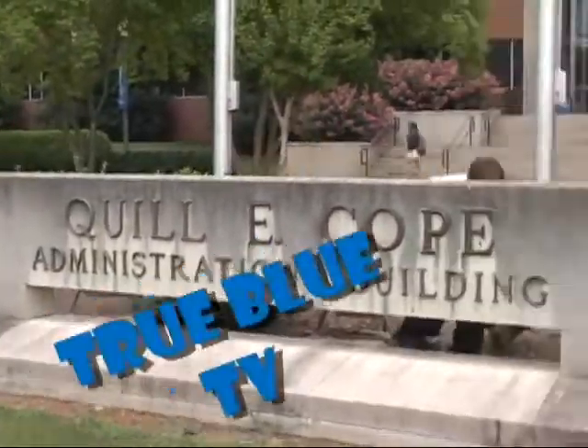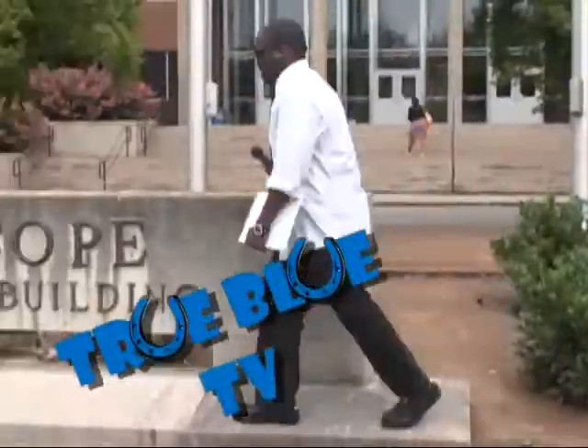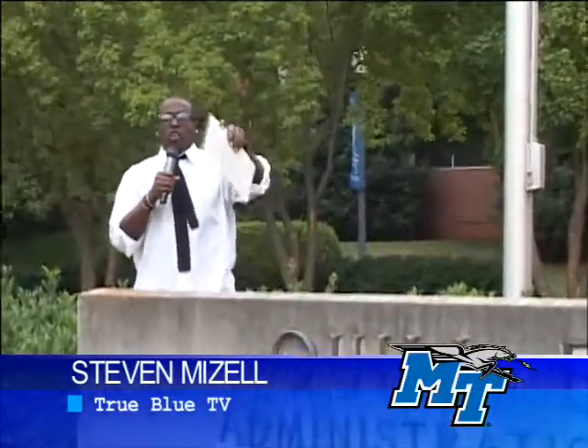Hello, my name is Stephen Mizell, and you're watching True Blue TV. It's Stephen with True Blue TV, and in this episode, we're going to answer one of your questions.